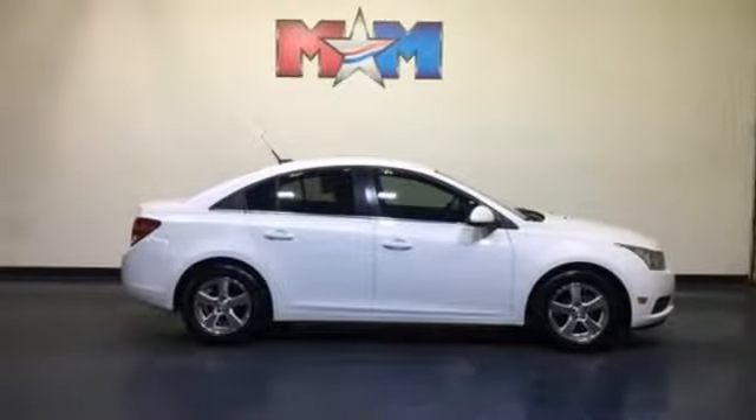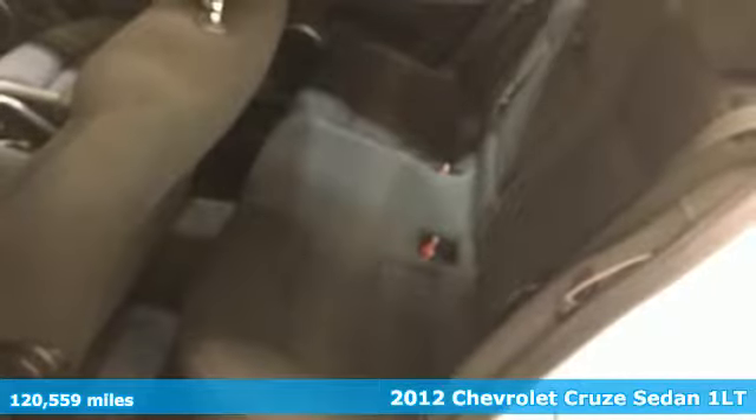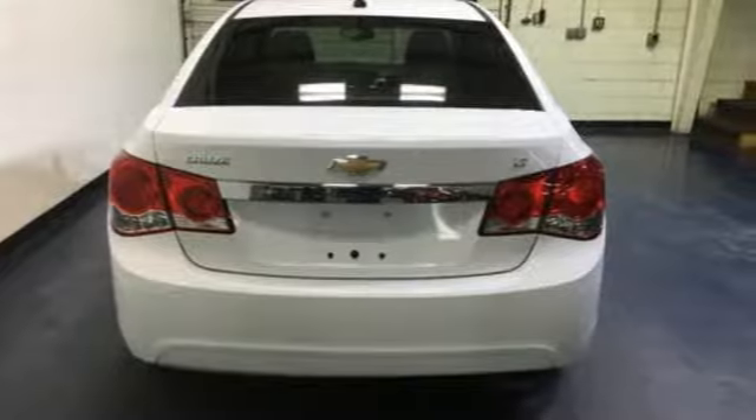It's a 2012 Chevrolet Cruze. Functionality, style, and efficiency — it's all built into this Cruze. It's equipped for all your driving needs and wants.